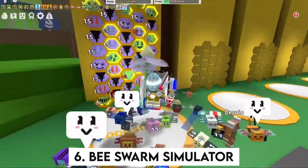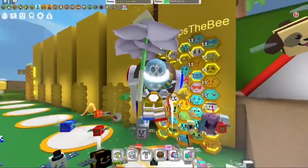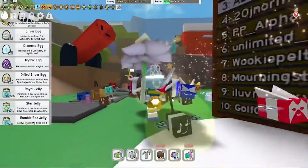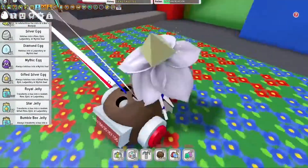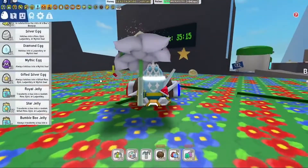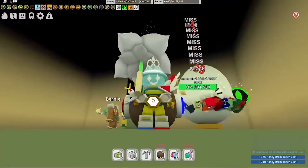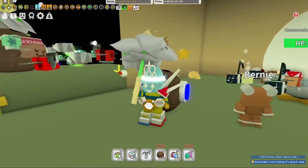Number 6: Bee Swarm Simulator. Bee Swarm Simulator, one of Roblox's most successful simulator games, has received over 1 billion visits since its release in 2018. Growing your swarm of bees, gathering pollen, and earning improvements to become a bee swarm master are all part of the game. You begin with a single bee, and after putting in a lot of time and effort, you might end up as a honey millionaire with over 30 distinct bees. Boosts for your bees and certain unusual beans that produce distinctive plants are among the items that can be purchased with in-game money.